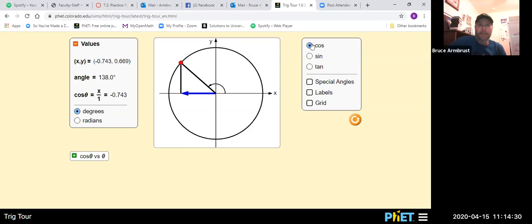The secant and cosecant are just the reciprocals of cosine and sine — secant is 1 over x, cosecant is 1 over y. Tangent is y over x. So tangent doesn't directly read off the coordinate point, but you can create it from the point: take 0.669 divided by negative 0.743 and you get negative 0.900.